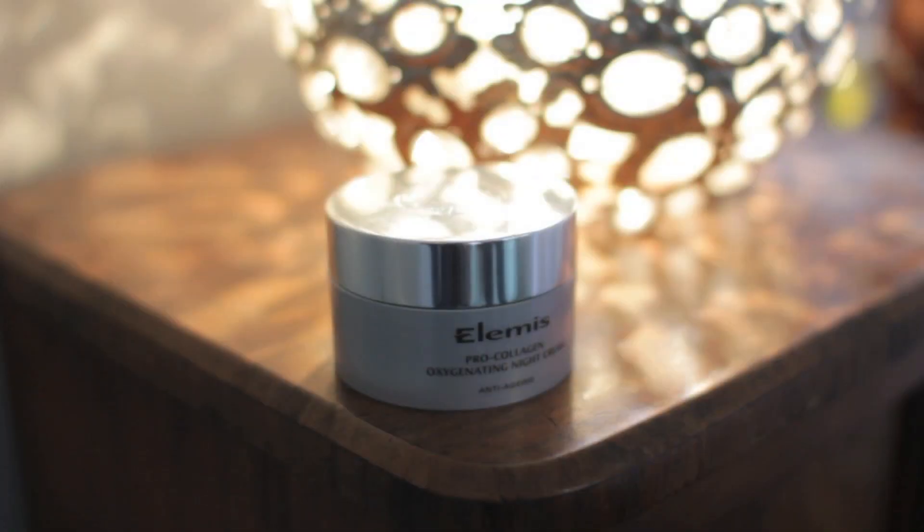My next one is my Elemis Pro Collagen Oxygenating Night Cream. I first discovered this about a year ago and I bought it with a day cream — probably one of my favourite sets of day and night creams. The pots were finished within a couple of months. I've got combination skin so I break out really easily, but I want that moisture boost. This literally feels like you're putting a layer of silk on your face. It's so freaking good. It smells kind of like sun cream, I really like the smell. And when you wake up in the morning your skin feels so soft. I love it.